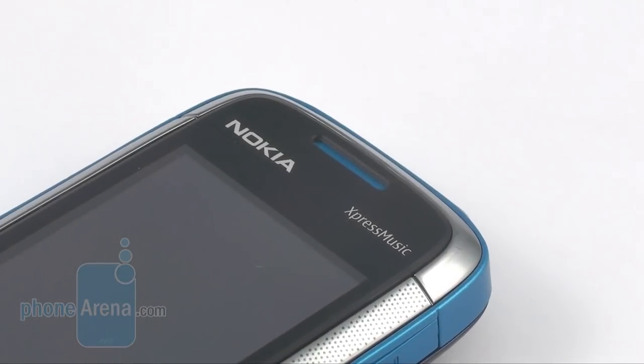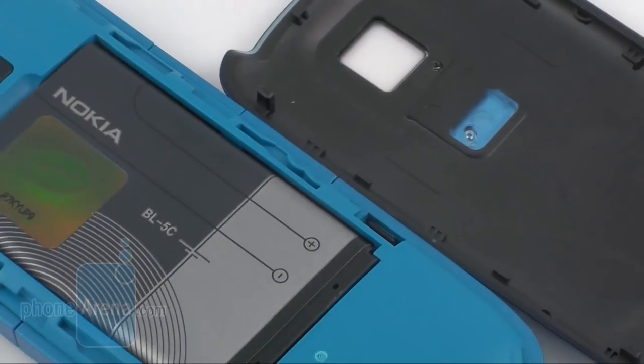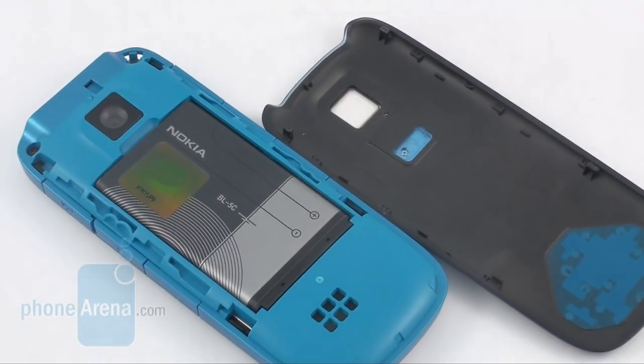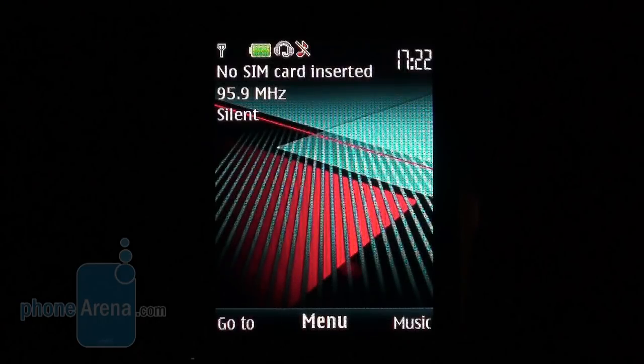Another good thing about the Nokia 5130 Express Music is the in-call quality. It is quite higher than the average, and our only gripe relates to the slightly monotonous sound. The battery performs pretty decently and delivers 6 hours of continuous talk time and 21 hours of uninterrupted audio playback.